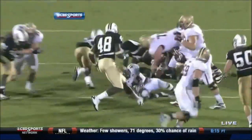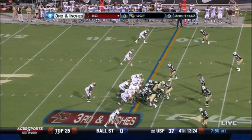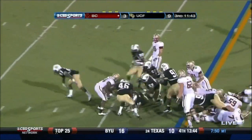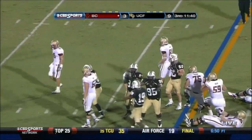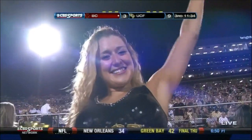Here's your second down and ten now. For them to pack your running game and your defense, B.C. needs to control the line and get this first down. Trouble with the snap. There you go. Ball looked to come out.